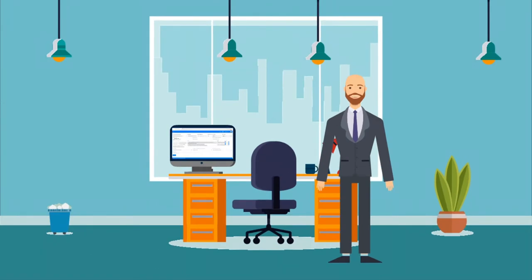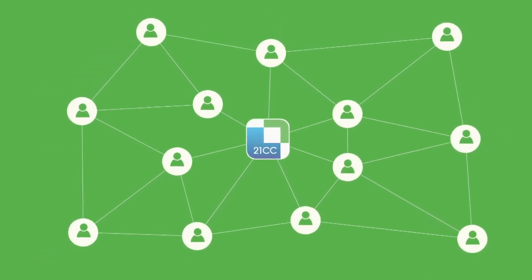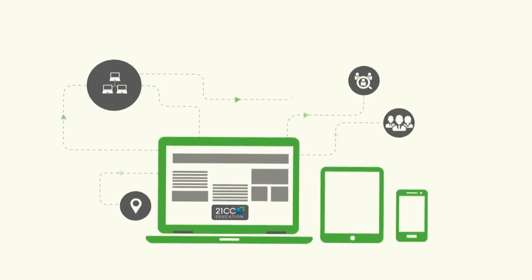Our mobile app will enable your company to post job openings that will, in turn, reach out to the wider audience. Let us help you manage staff recruitment and training with just a click.